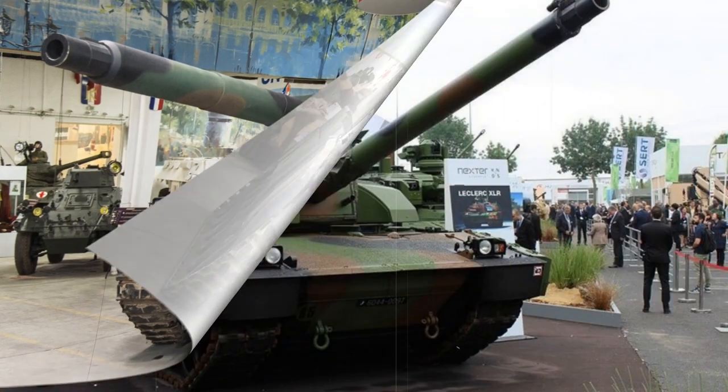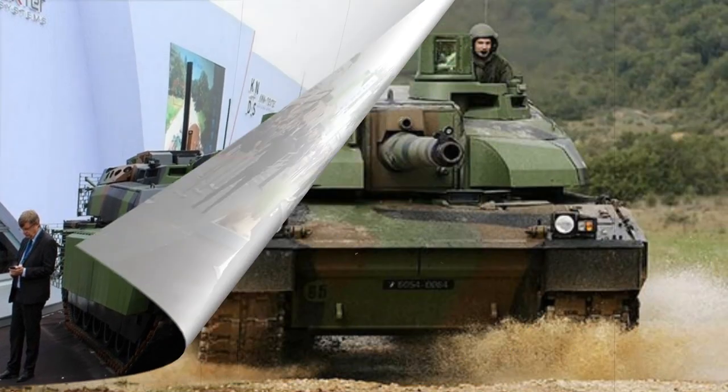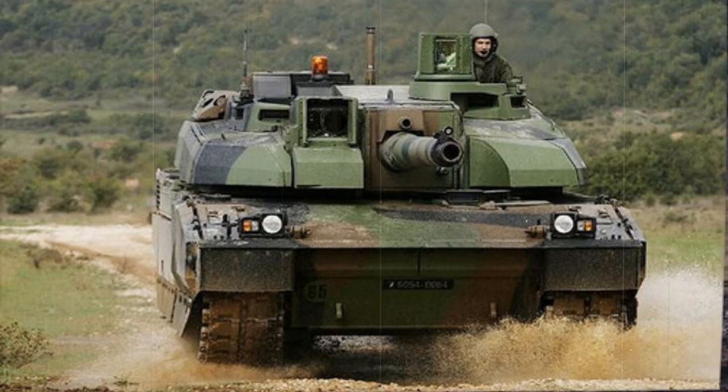The tank was given the name Leclerc, after French General Philippe Leclerc de Hauteclocque, who commanded French army forces — the 2nd Armoured Division — towards German-occupied Paris in World War II, which led to its ultimate liberation. Procurement of the tank was granted to the UAE in 1993, with formal operational use by the UAE army beginning in 1996.